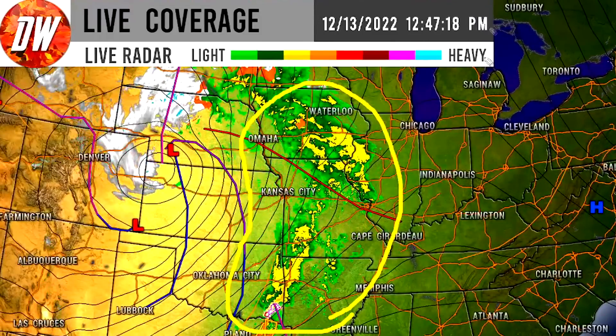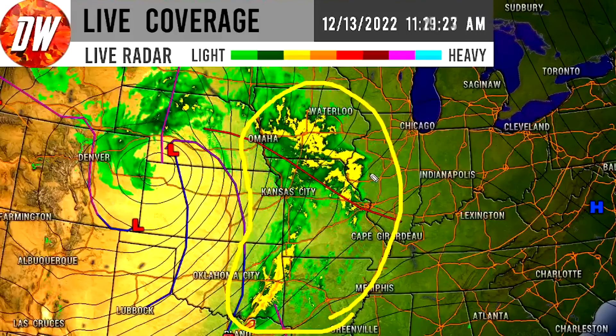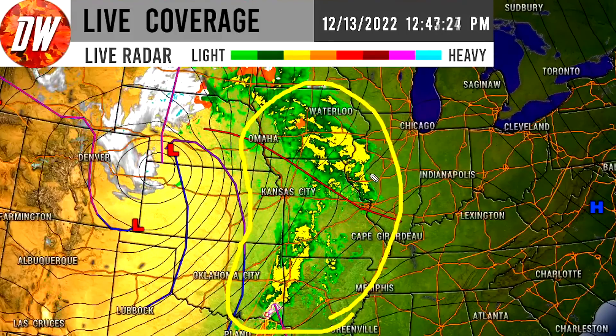As we work our way further north, it looks more and more like showers and less like thunderstorms. So for states like Kansas, Missouri, Iowa, and Illinois, this is going to be much more of just a rainfall event. And then as we work our way northwest from there, we can see that there is a major snowstorm obviously taking place here for a lot of the plains — Nebraska, the Dakotas, and then we can see from Montana, Wyoming, and Colorado as well.